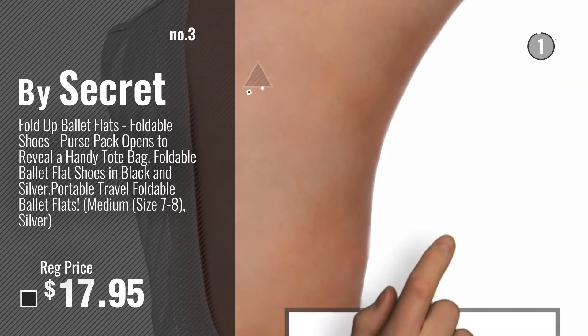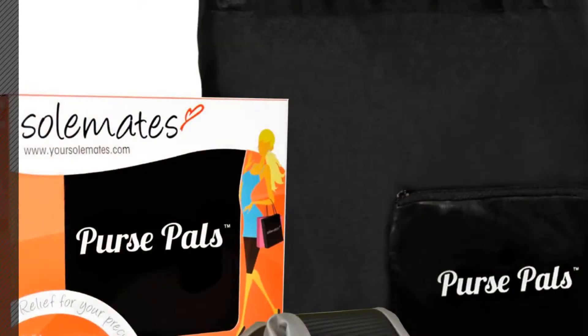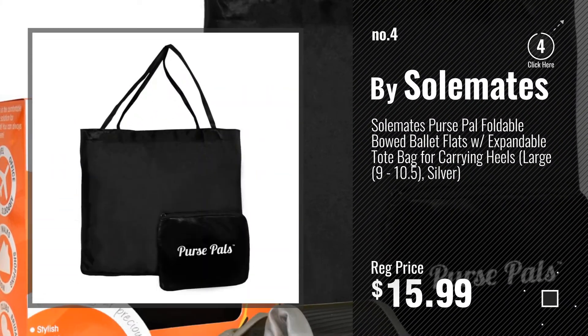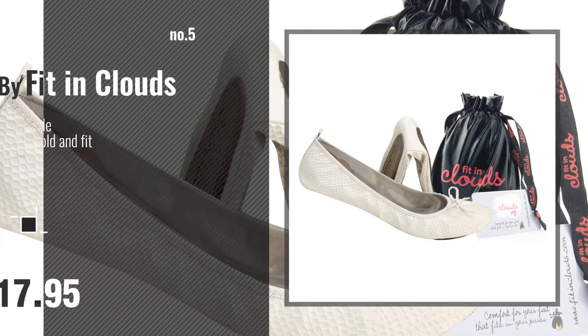Get your favorite flats that fold now — just click this circle in the corner. Number 4, by Soulmates. Number 5, by Fit in Clouds.